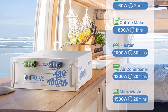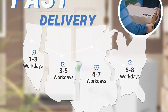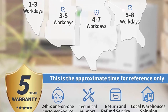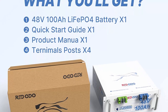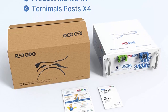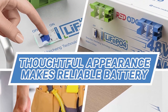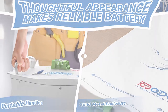One RIDOTO 48V 100AH LiFePO4 battery has a massive 4.8 kWh power supply, almost equivalent to the energy of four 12V 100AH LiFePO4 batteries. Compared to four 12V 100AH batteries, one 48V 100AH LiFePO4 battery has better consistency of cells, omits complex connection cables, and saves more space. RIDOTO 48V 100AH LiFePO4 battery supports up to 4P to build a 48V 400AH battery system with 19.2 kWh usable energy.